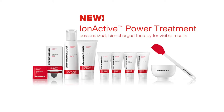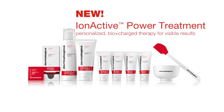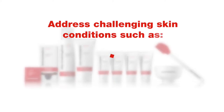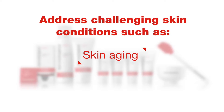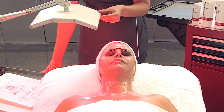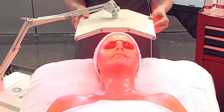The Iron Active Power Treatment is a highly active professional skin treatment that combines the science of ionization and the power of human touch to address challenging skin conditions such as acne, dehydration, sensitivity, hyperpigmentation, and skin aging. It works synergistically through thermal activity and the latest treatment room technology to drive active ingredients as far as possible into the skin.